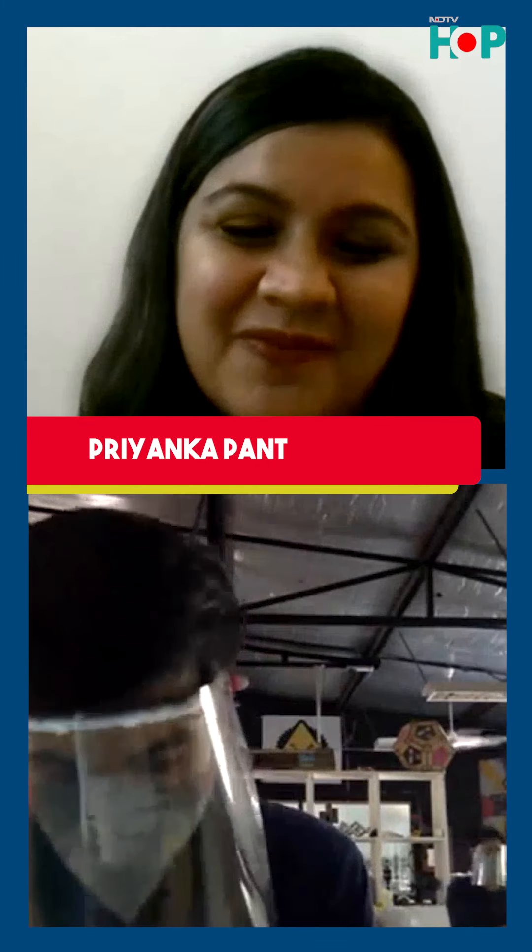Joining us now is Vaibhav Chhabra. Thank you so much for speaking to us. Can you tell us — this isn't something you typically do. This is something you decided to do once the lockdown came into effect?